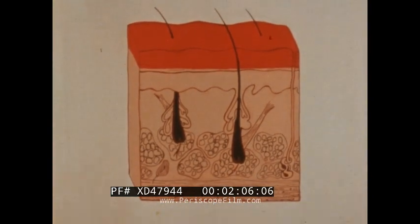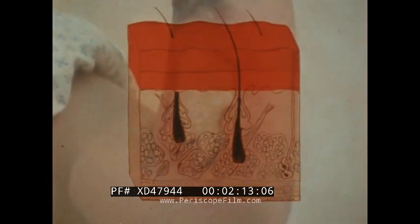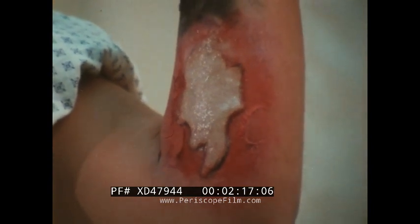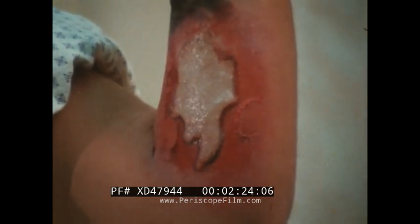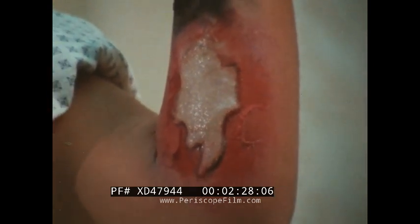Deep partial thickness or second-degree burns injure or destroy two or more layers of skin. The skin is moist, red or mottled, has thick-walled blisters, and is extremely painful. Second-degree burns may heal spontaneously with scarring or require skin grafting.